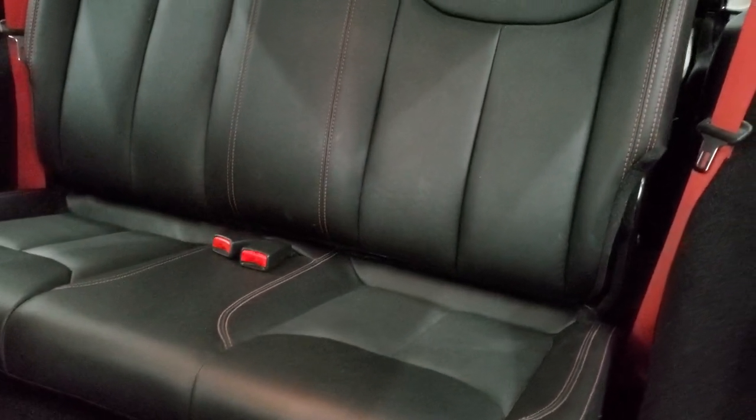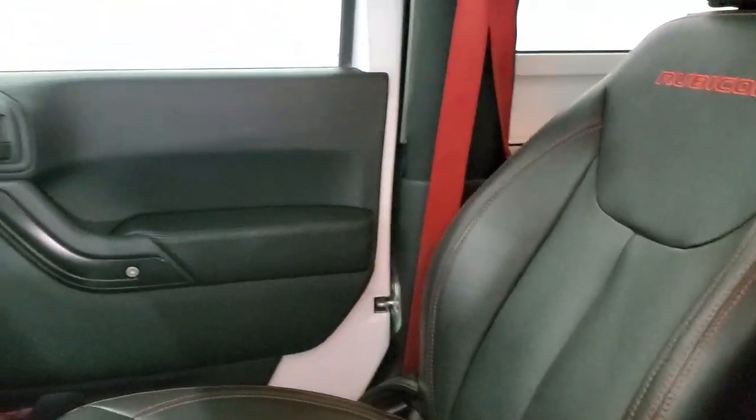So let's take a quick look at the back seats. Seats are in excellent shape — no rips or tears back there. And it does come with the latch child safety system, if you want to try and get a car seat back there.